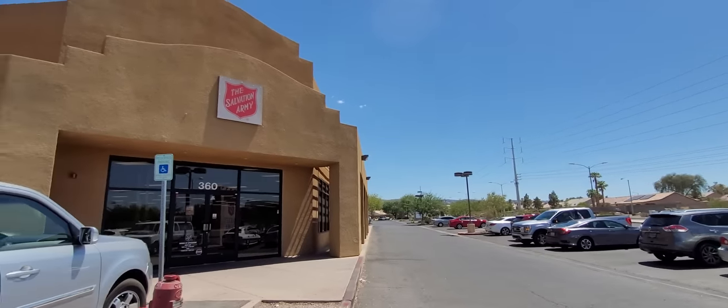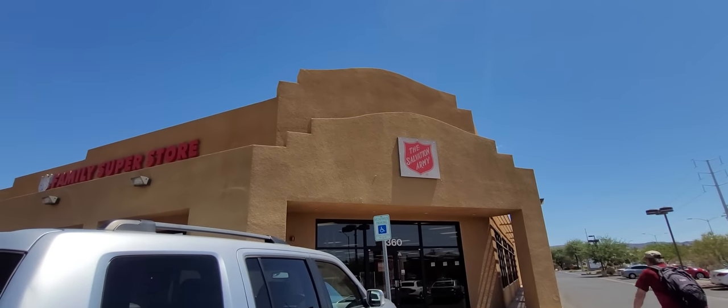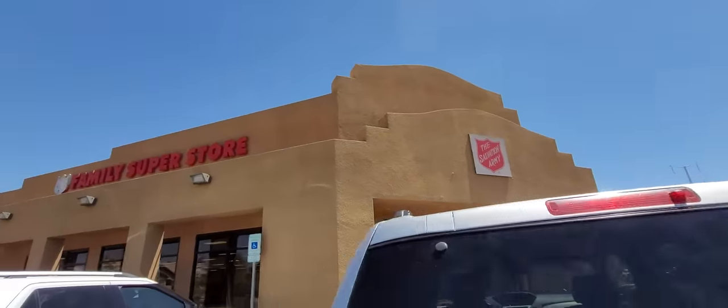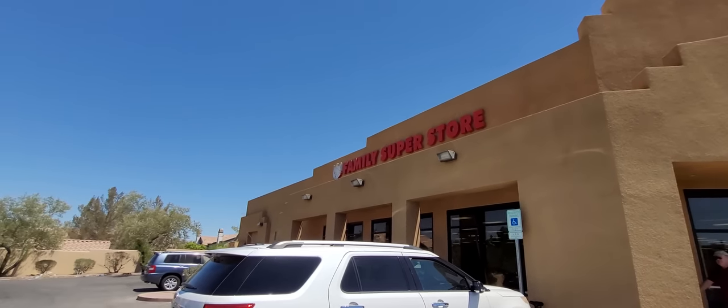Hit the notification bell so you don't miss out on live buy-it-nows of jewelry and purses on YouTube and eBay. Also make sure you hit that subscribe button, give this video a thumbs up, and let's head into this Salvation Army family store and see what we can pick out.